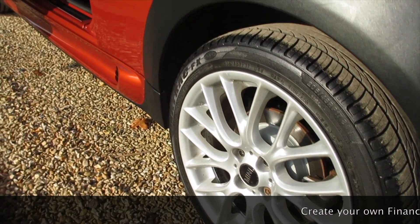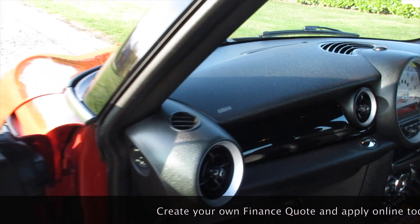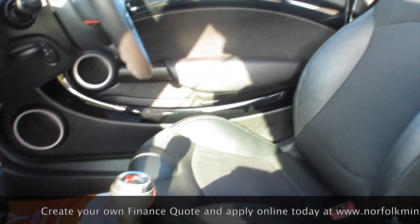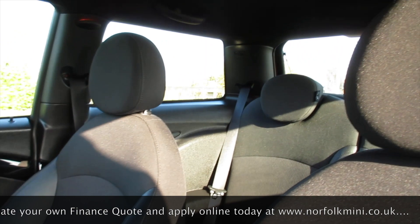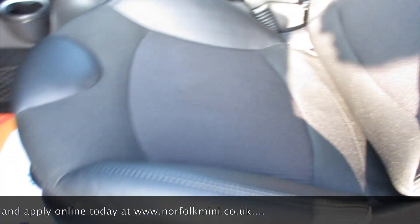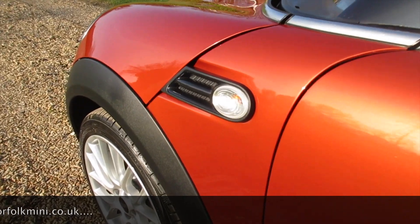The tyres on the car are all good — all between seven and eight millimetres, so very recent tyres. The piano black trim extends to the passenger side of the dash, and it's also got the anthracite roof lining as an additional extra. It comes with clear indicator lenses.